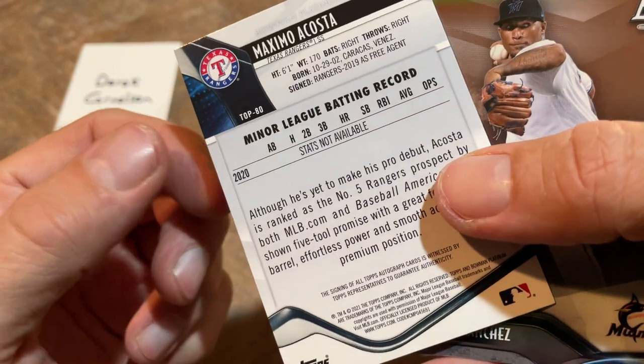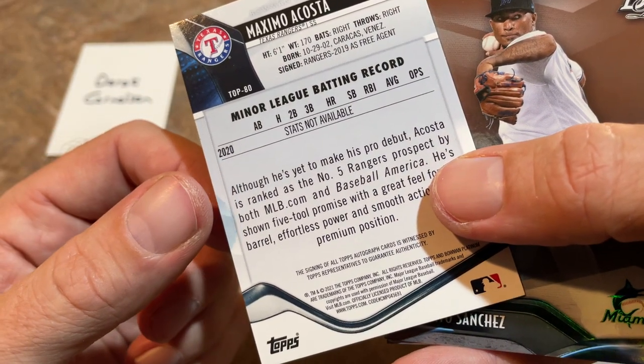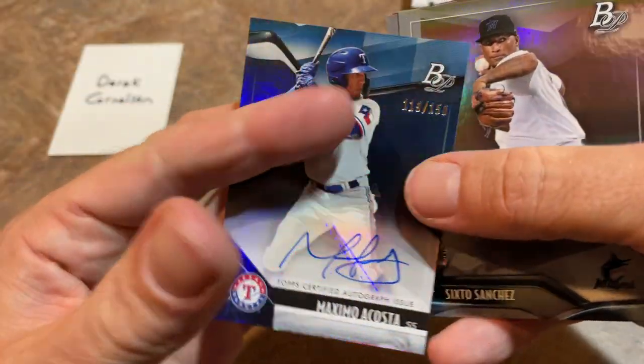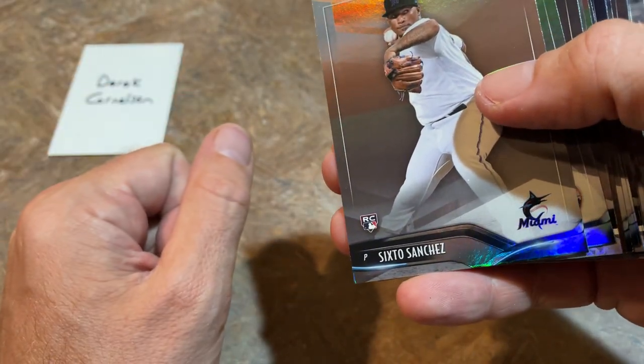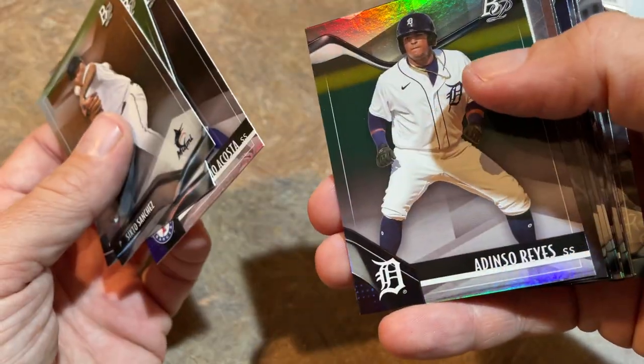You can see he was a free agent signing there but was the number five prospect in the Rangers' system — top five prospects in their system, that's pretty good. So Derek, congratulations on that one. Let's see what else we got. Jacob deGrom, there's Maximo Acosta yet again, Bobby Witt Jr. — always a good one to get.